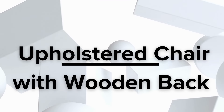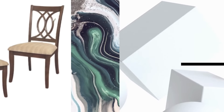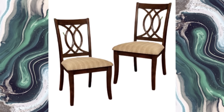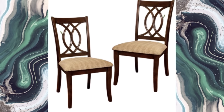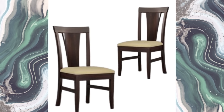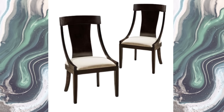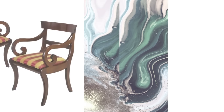Upholstered dining chairs with wooden back — discover the perfect blend of comfort and elegance of upholstered chairs featuring a charming wooden back. Indulge in the embrace of soft cushioning while enjoying the timeless beauty of the wooden design. Elevate your space with the harmonious fusion of style and comfort that these chairs bring to any occasion.